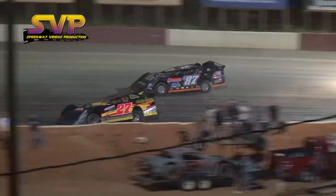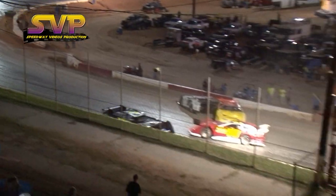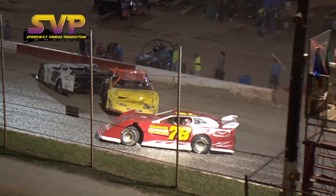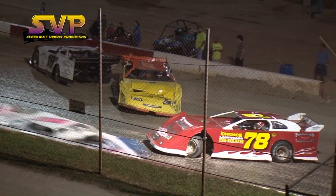Morris makes his way past Fennell as the caution comes out and they pile him up on the front straightaway. The 17 car of Williams was collecting Shane Criswell.